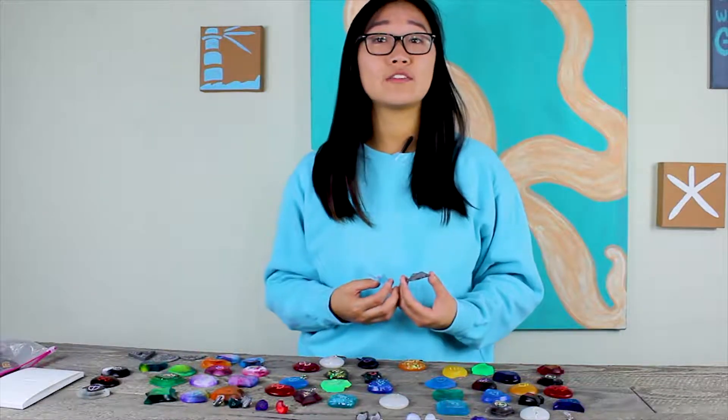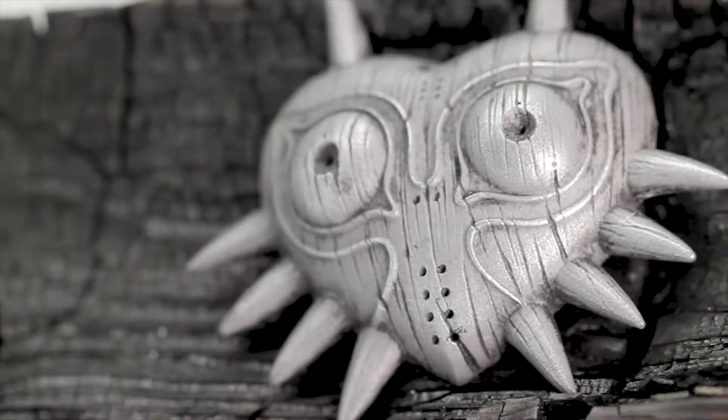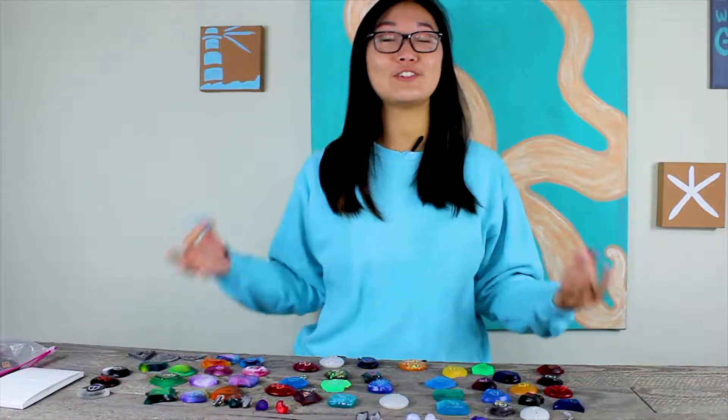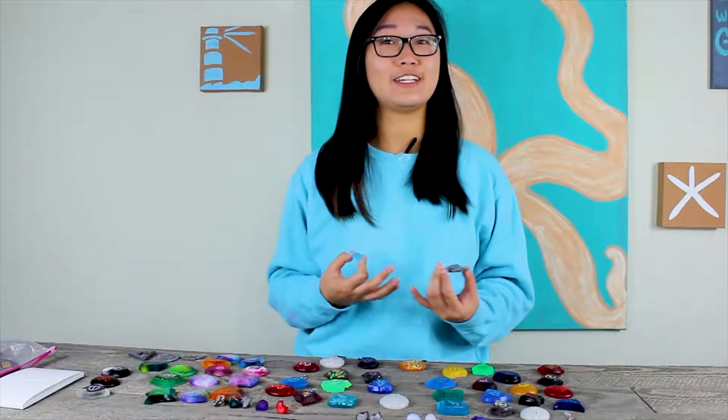From our popular glow-in-the-dark Navi to other iconic items like Majora's Mask, the Triforce, and Hyrulean Shield, Loot Cave offers a variety of Legend of Zelda items to cater to all Zelda fans, including ourselves.